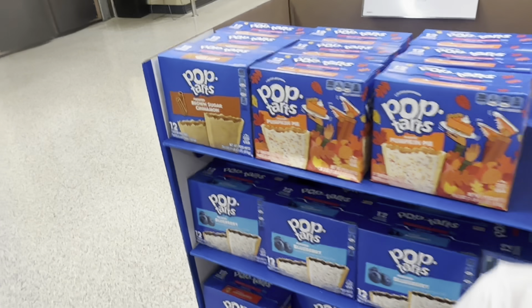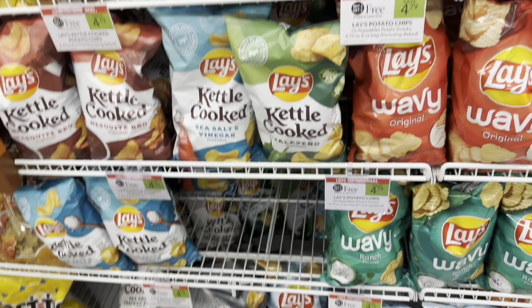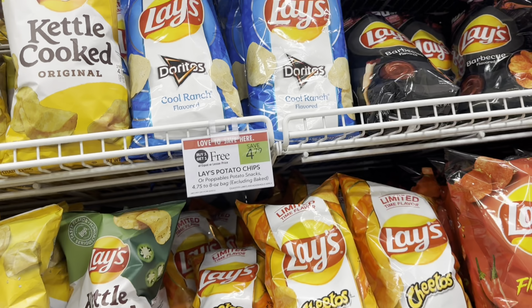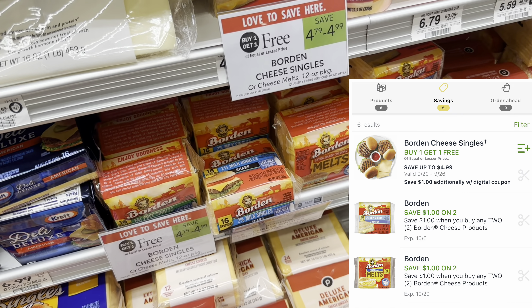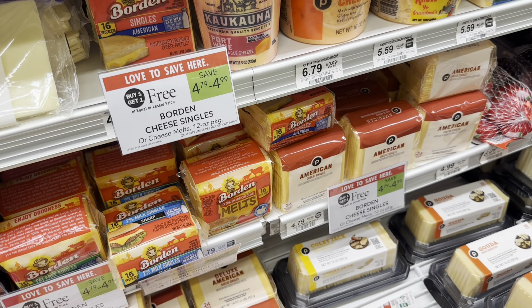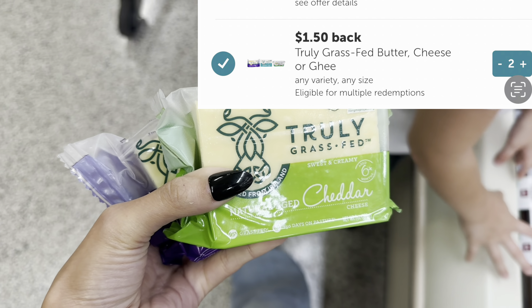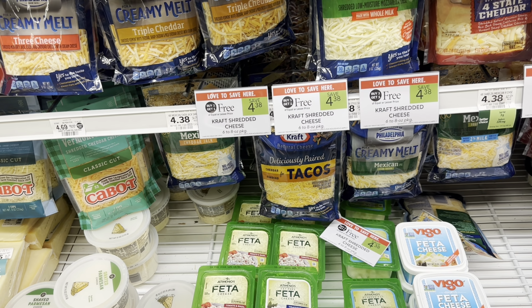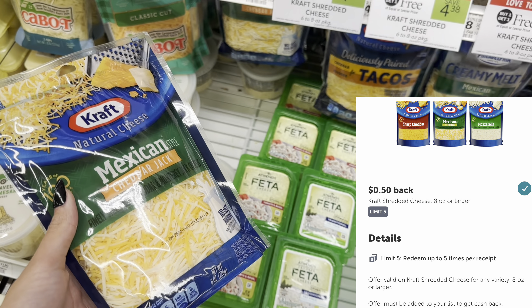They have pumpkin pie Pop-Tarts — let me know if you've tried those because it's definitely tempting. Next up, we're doing the Lays potato chips buy one get one free at $4.79 for two bags, but we have a $2 off two digital making it $2.79 for both. Next, the Borden cheese slices are buy one get one free with a $1 off two digital making it $3.79 for two. Next, I'm picking up the Trulý cheese on sale for $2.60 with $1.50 each on Ibotta, making these just $1.10 each. Then the Kraft cheese at $4.38 buy one get one free, with 50 cents each on Ibotta, making it $3.38 for two packs.